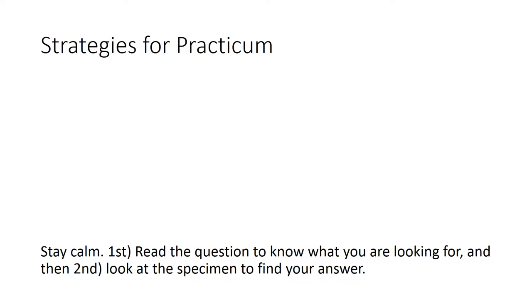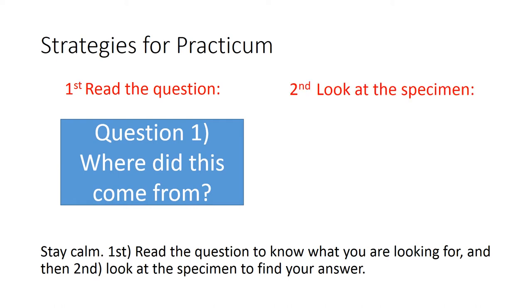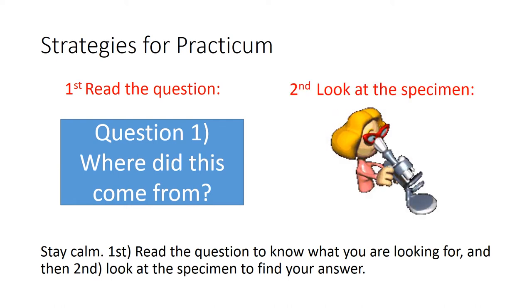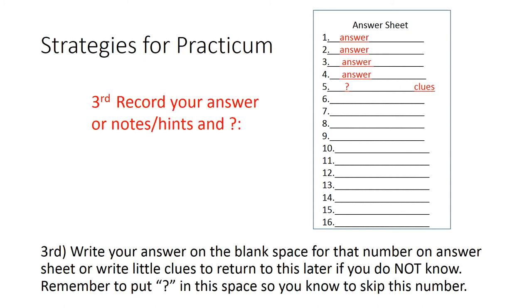Strategies for Practicum. Stay calm. First, read the questions to know what you are looking for, and then second, look at the specimen to find your answer. Third, write your answer on the blank space for that number on the answer sheet, or write little clues to return to this later if you do not know. Remember to put a question mark in this space so you can skip this number.